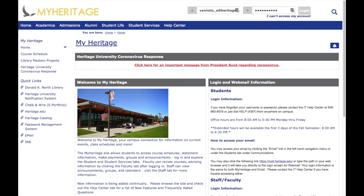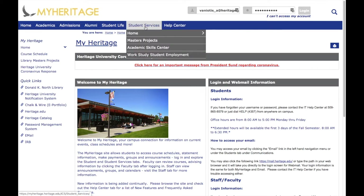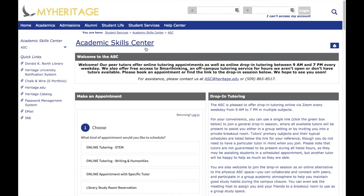To start with, I'm going to show you how to find the ASC webpage. On the MyHeritage website, hover over Student Services, and towards the bottom of the list you'll find the Academic Skills Center. Click there and it will bring you to the ASC page. You can see at the top we have some general information about our hours and our services, as well as how to contact us.